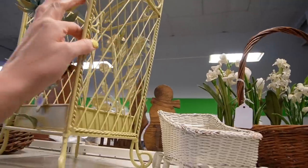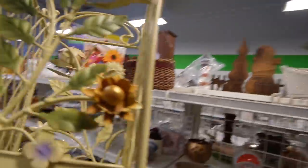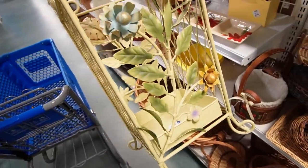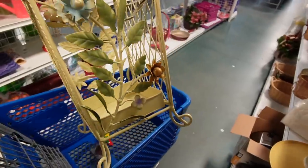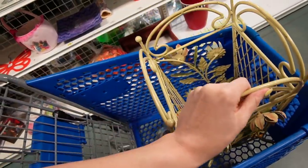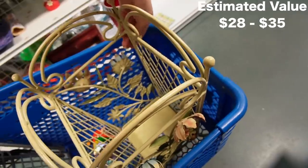I guess it was on the top shelf, which is why I walked right by without noticing it. What is it? Is it for umbrellas? It's $6.99. I don't know if I'm necessarily picking this up for resale, but I think I could probably use that. It would look really nice with my new yellow table. I just kind of have to figure out what it is.